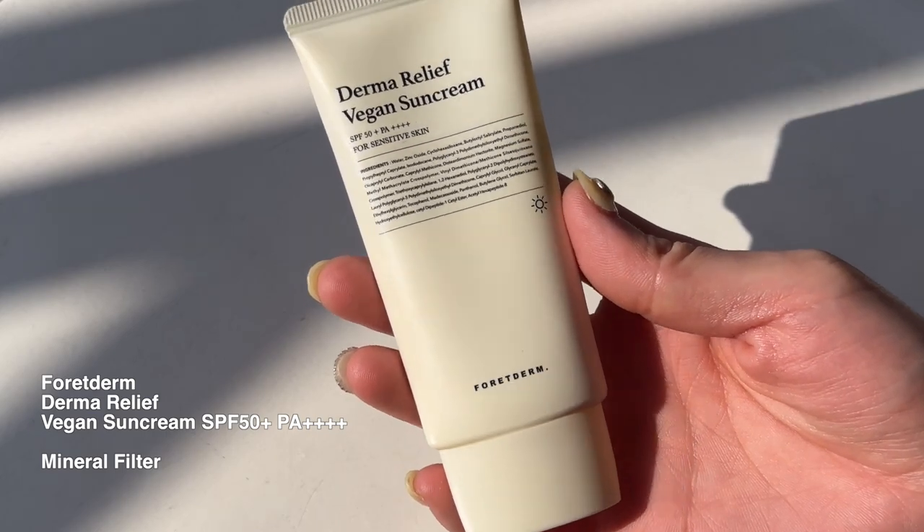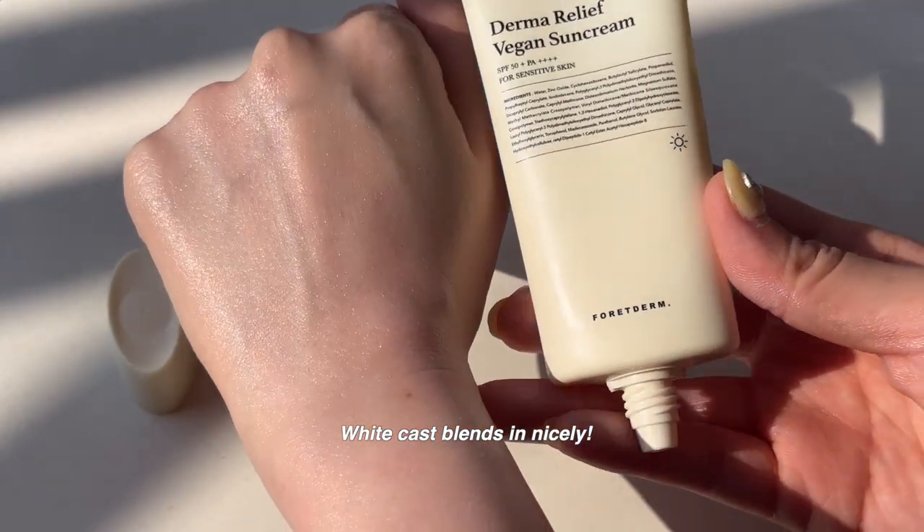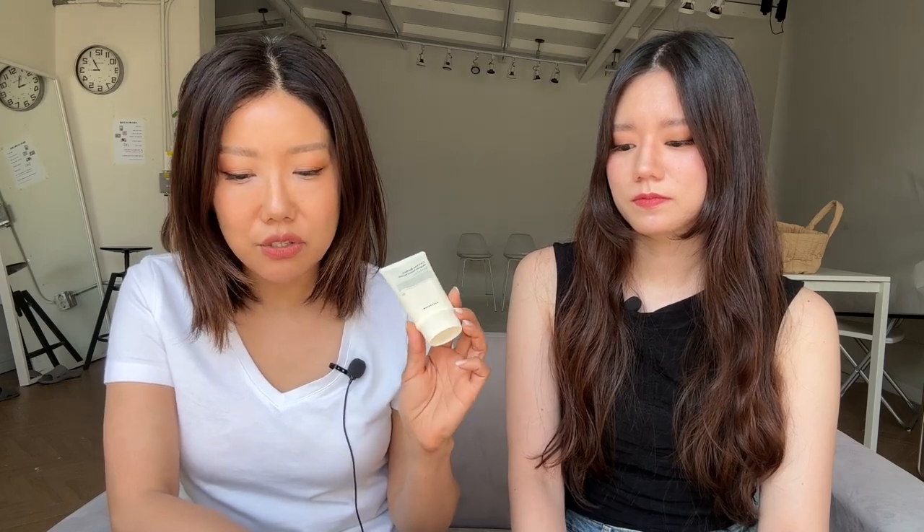For all the sensitive skin people who dislike chemical sunscreens, you need to try this mineral sunscreen. We discovered it last year and still haven't found anything better this year. This is from Ford Derm — it's called Derma Relief Vegan Sun Cream, and it features one mineral filter. Unlike other mineral sunscreens we've tried, it's not overly heavy, not oily, and not drying. It smooths on the skin and feels really soft and hydrating. There is a white cast, as with any mineral sunscreen, but it's very natural and blends in with your skin tone. This is a must-have for anyone, because everyone goes through sensitive skin issues, and I love using it when my skin feels sensitive.